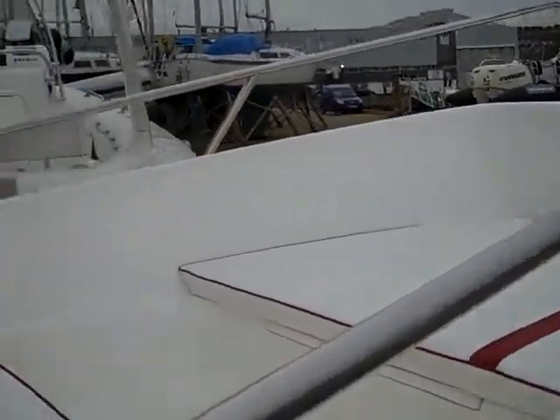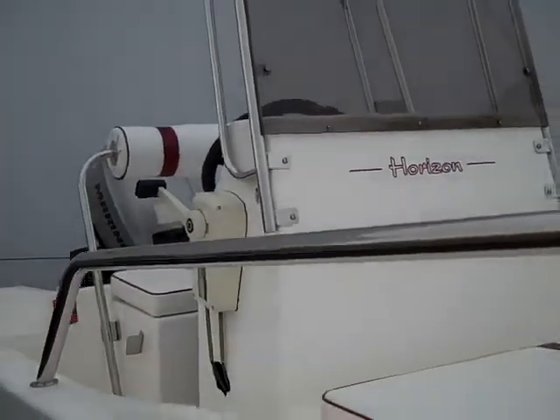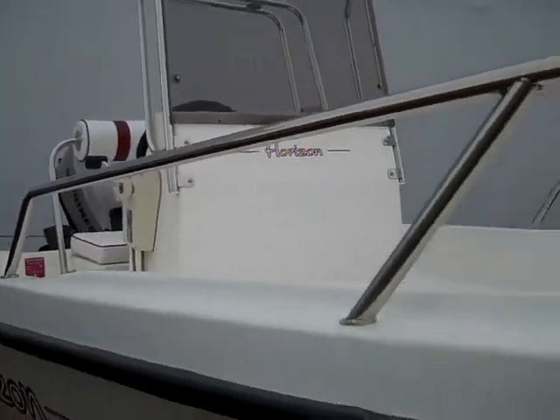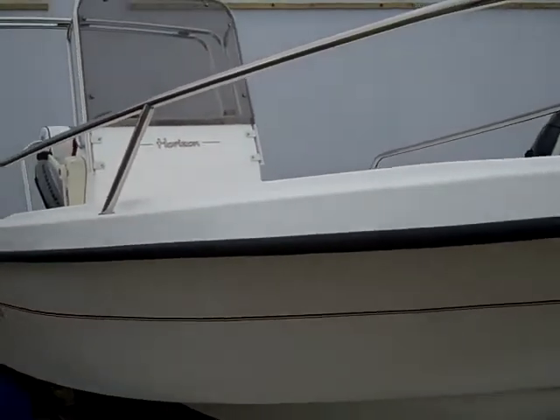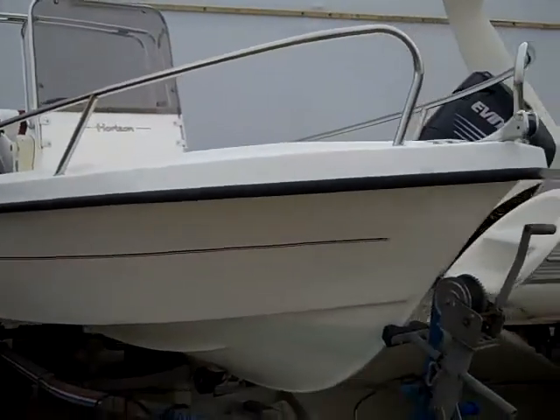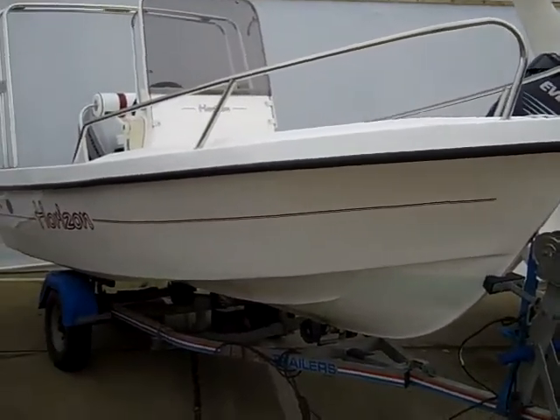If you have any questions or would like to come and have a look at this boat, please do give JBT Marine a call on 0870 908 9336, or you can email us at info@ribsforsale.com.